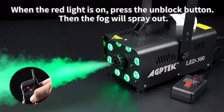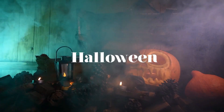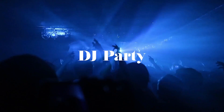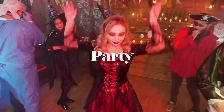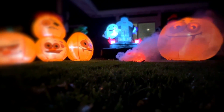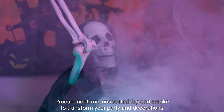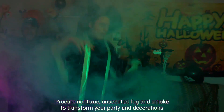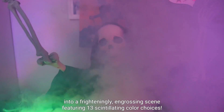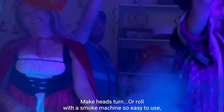The machine heats up in approximately 3-4 minutes, contributing to an expedited setup process. For safety and efficient operation, the AgDec Fog Machine features a grill on the side for heat dissipation and a low fluid indicator on the back panel. Some users note that the fog output may lack intensity; however, the machine's lights receive positive acclaim, especially for theatrical stage effects. Specifications include dimensions of 10.43 x 6.89 x 6.02 inches, a weight of 4.5 pounds, a tank capacity of 250 milliliters, and an output of 2,000 CFM.